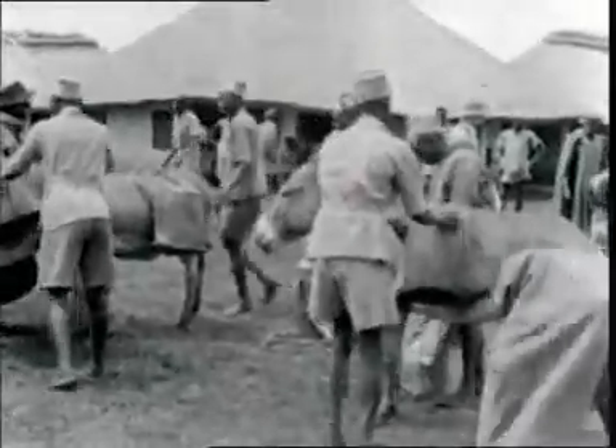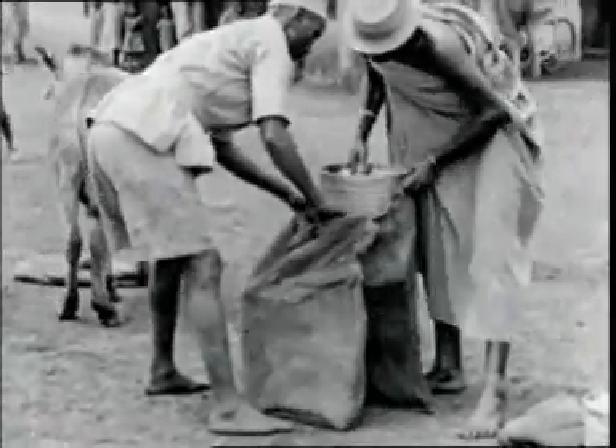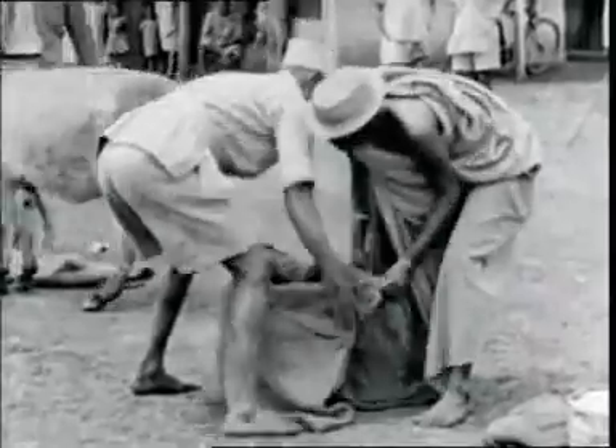The DDT solution is now placed in six-gallon drums and loaded in gunny bags onto the backs of donkeys before being carried into the reserve itself.